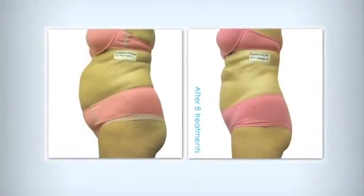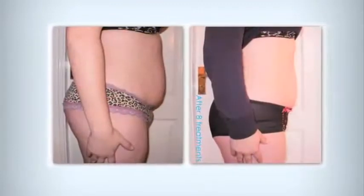In just 4 weeks, you can lose 2 dress sizes with results that can be maintained indefinitely with a healthy diet and commitment to exercise. What I like most about the iLipo laser is that it's both safe and effective.